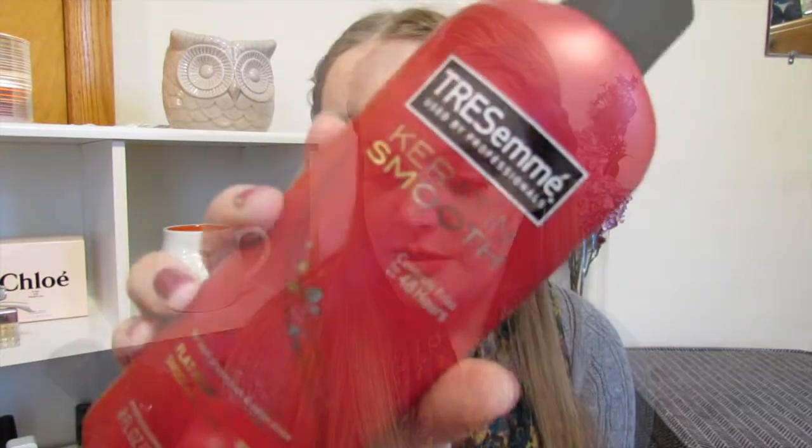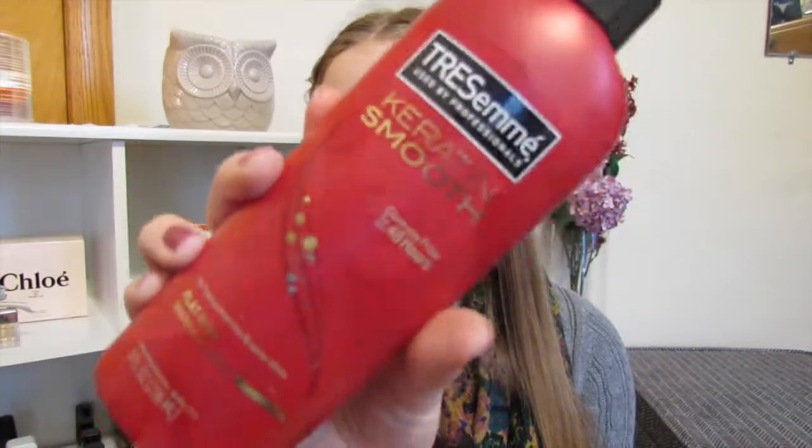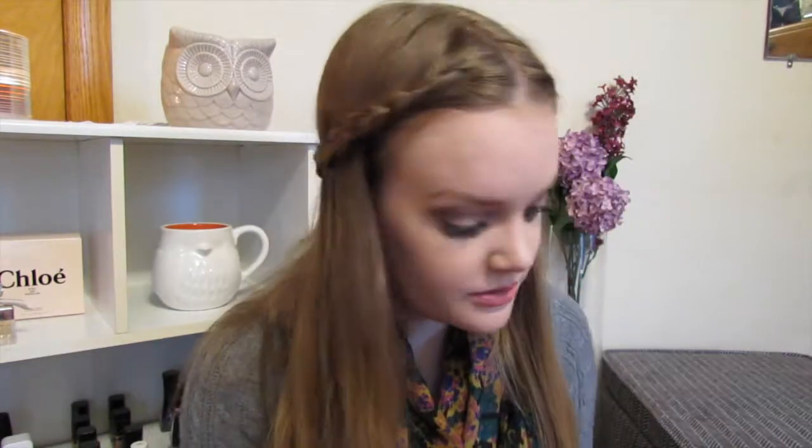Something else I've been loving is the Tresemme Keratin Smooth Flat Iron Smoothing Spray. I picked this up because I was looking for a new heat protectant. I got this one because I really love it as a heat protectant — it's for heat protection and it adds a nice shine. The smell of this — I am obsessed with the smell of this. When you spray it in your hair and blow dry it, it smells so good. It makes your hair feel really smooth, not frizzy, and does a really good job of protecting against heat.